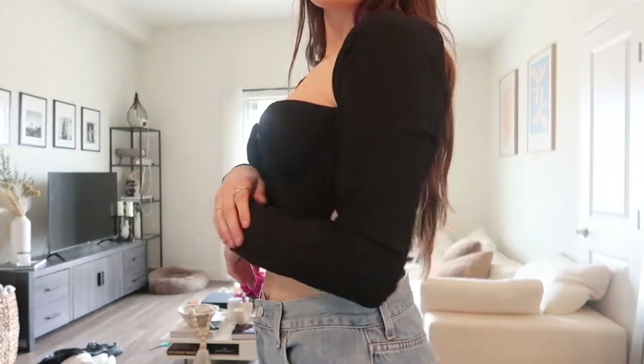And with these jeans, it's like the perfect little outfit with Air Forces or black heels or something. I like it.